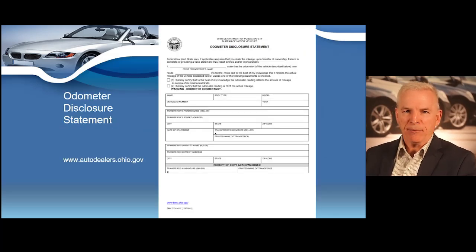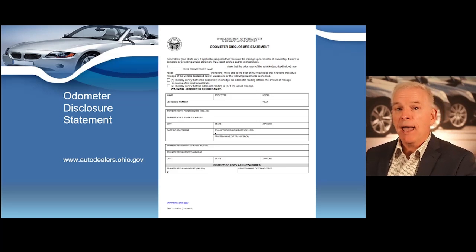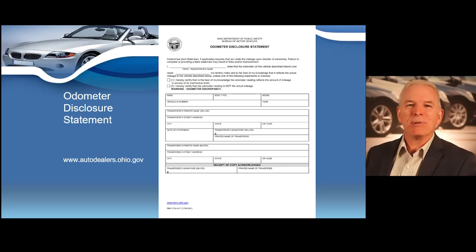This is an odometer disclosure statement. The first thing you need to be aware of when completing dealer documents is that the transferor is the seller and the transferee is the buyer. Some forms do not designate the difference between the two, so remember: transferor is the seller, transferee is the buyer. At the top left, you're going to enter your name and your dealership name. When completing all documents, you'll always enter your name and dealership name — for example, Sarah Doe DBA Ohio Motors. Think of your dealership name as your new last name when completing dealer documentation.